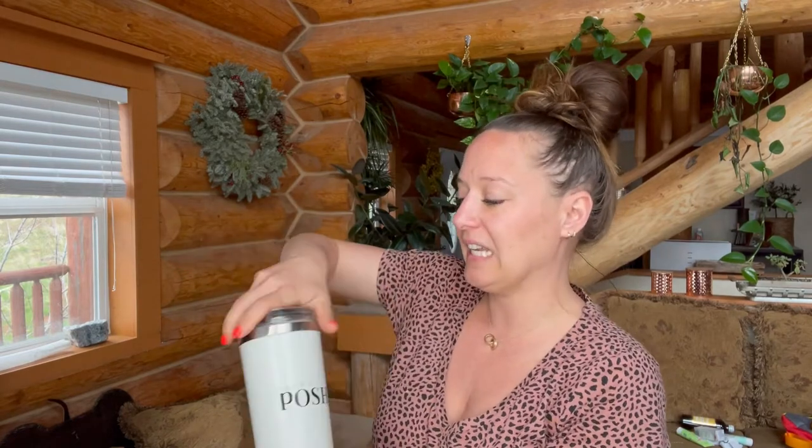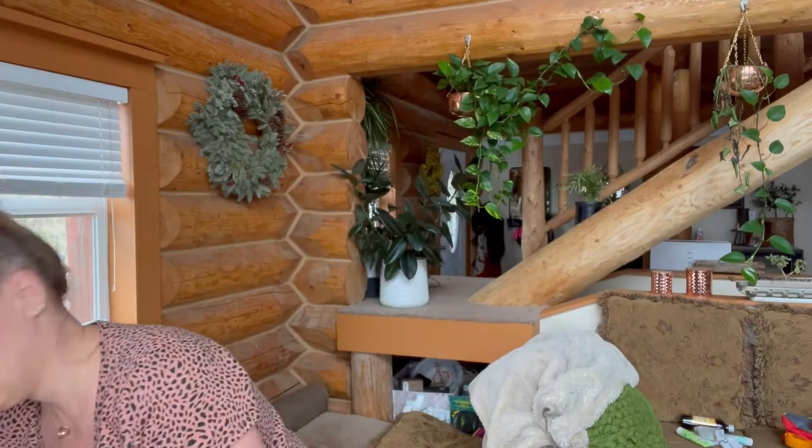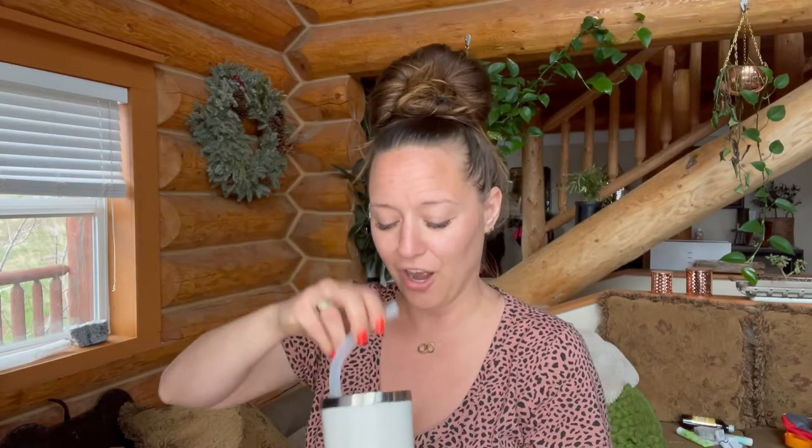I also received a Perfectly Posh tumbler cup. This is a really nice insulated one — I've got some of my makeup in here to travel home — but it came with a nice big fat straw. I like a really fat straw. Nice Posh tumbler.